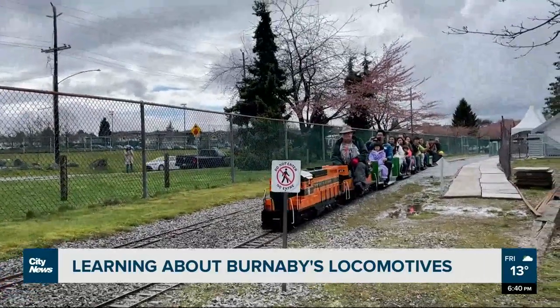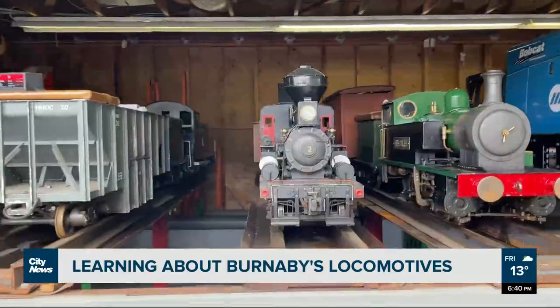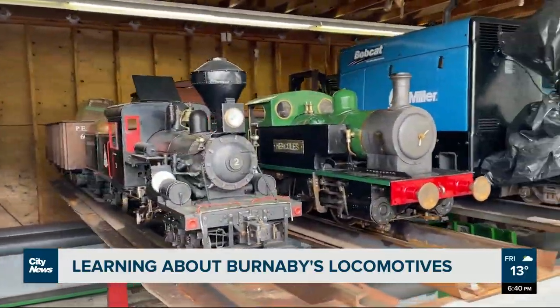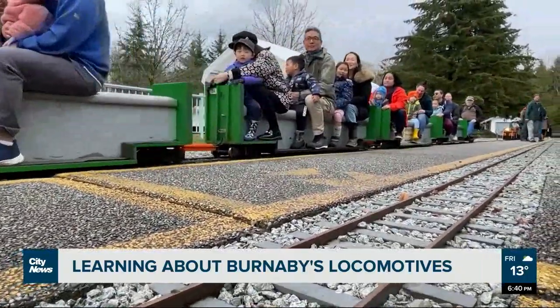It's definitely a blast from the past. These miniature trains do take a lot of maintenance, so we have a shop with a crew that comes down frequently and works on the cars and the locomotives. Another crew will work on the track. But the payoff is the smiles on all the kids that we haul.